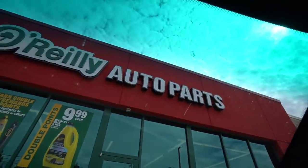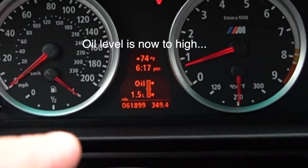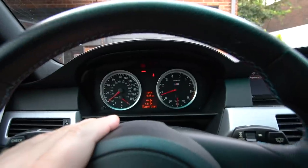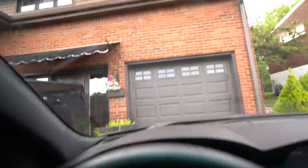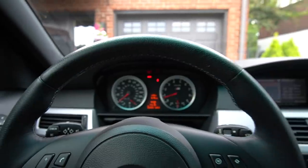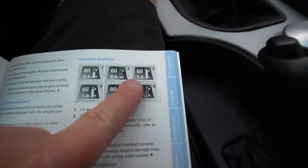We're at O'Reilly's Auto Parts to pick up some oil. A couple hours later — I've filled up the engine with a quart of 10W60 full synthetic as the car told me to do. When we got home from Philadelphia it was at 0.2, which is too low. It should be around 0.5 to 0.6 as a maximum.